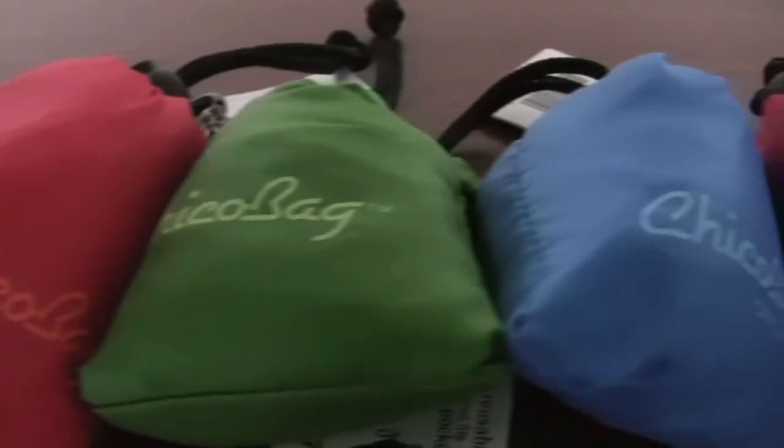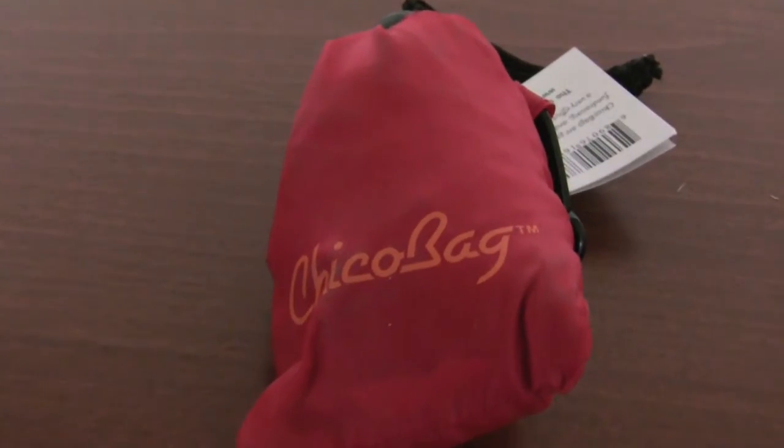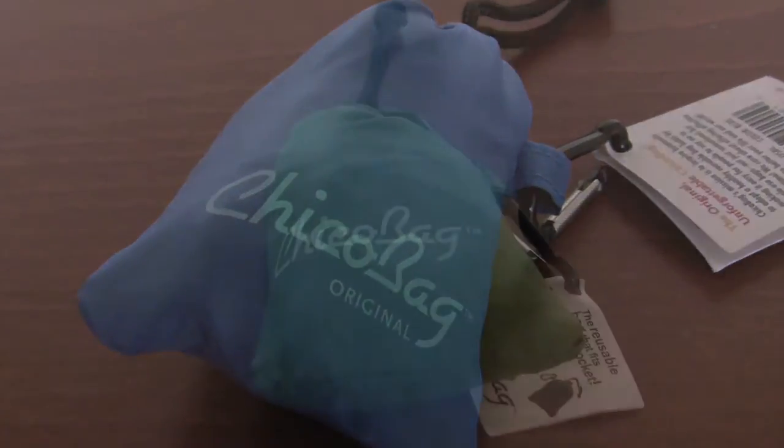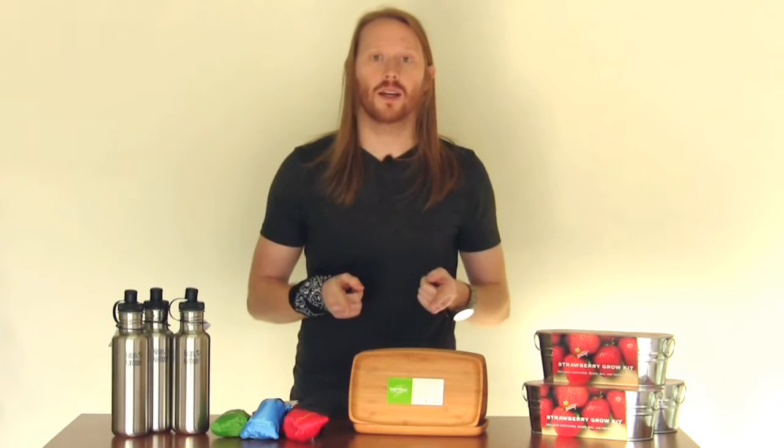Second of these are reusable shopping bags. You're going to make a lot of trips to the store anyway — you need groceries to eat, you need it to survive. Instead of using lots of plastic bags, just bring these with you. They fold right into the pocket, they come with a carabiner, and they make a great stocking stuffer.